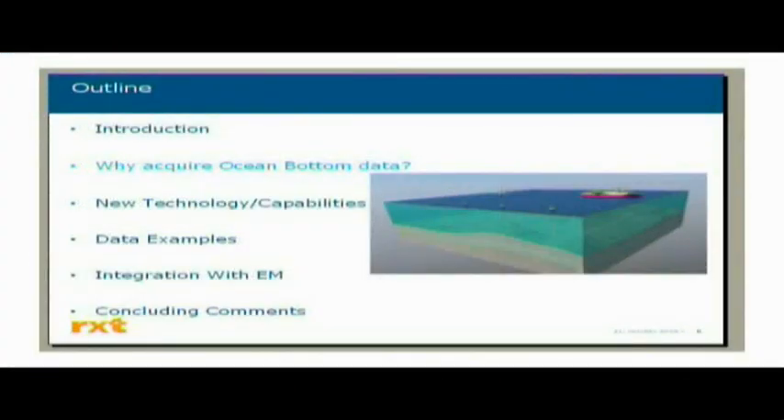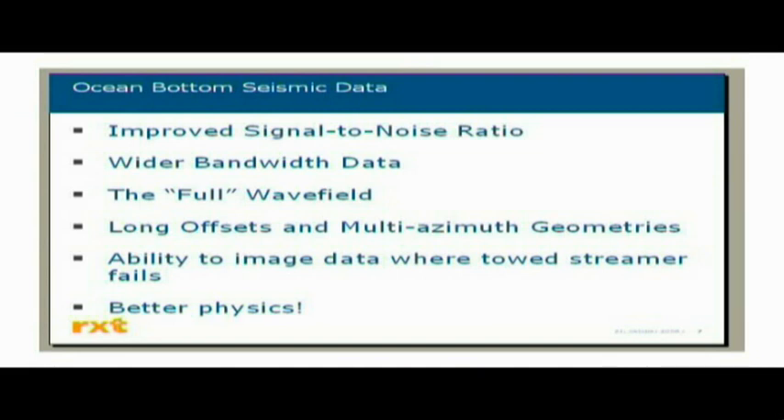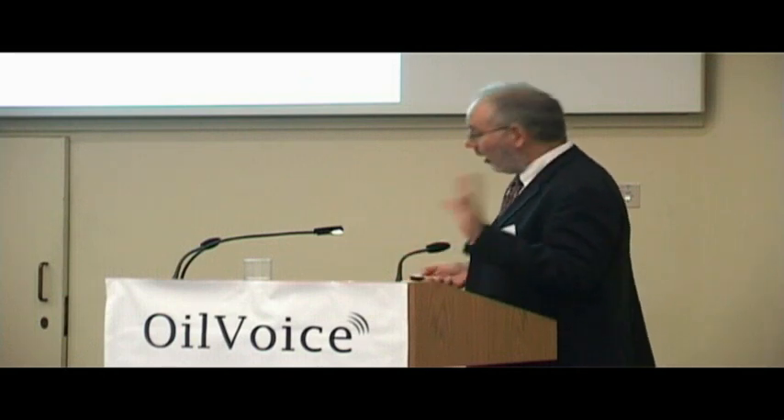So why would you want to acquire ocean bottom data? Ocean bottom data is much more expensive than towed streamer. Well, basically you get the following: better signal-to-noise ratio, wider bandwidth data, you can record the so-called full wave field as discussed previously, you can get any offset you want. As you look deeper and deeper into the ground you need longer and longer offsets. In producing areas with many obstructions in the survey area, it becomes impossible to do multi-azimuth streamer geometries. And you can get true full azimuth data — still very limited in azimuth distribution compared to ocean bottom data. You can actually image data where towed streamer fails, and all the physics is just generally better.